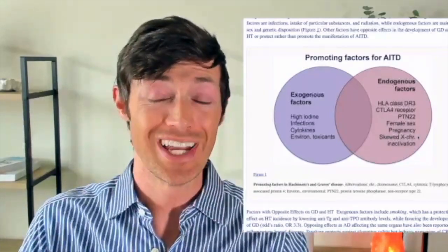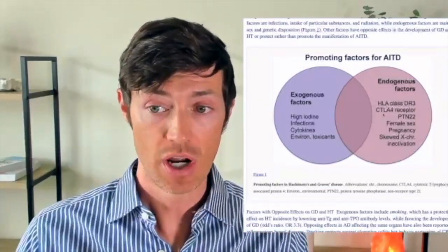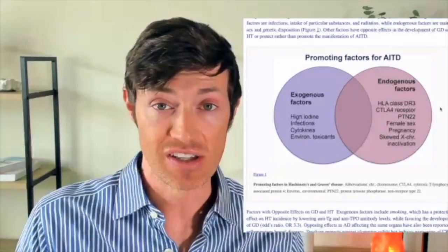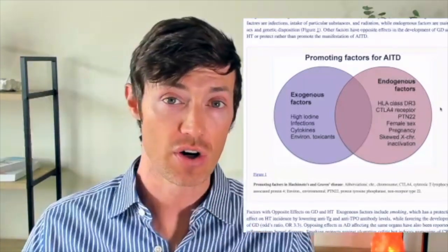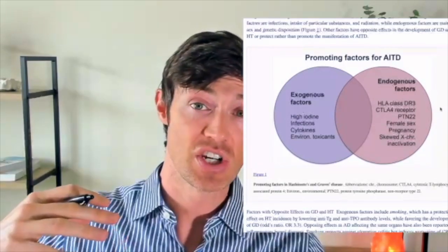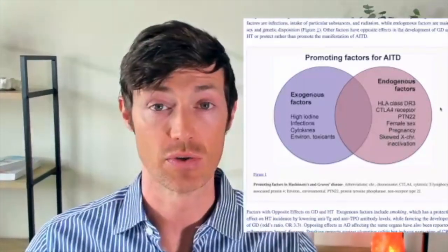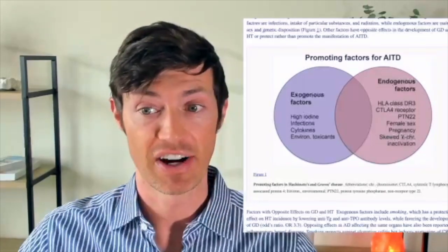Then we have skewed X chromosome inactivation. Women have two X chromosomes and only need one, so early in development the body inactivates one of them. One of those X chromosomes might have these genetic mutations and one might not. If your body randomly gets rid of the one with the bad genes you get lucky, but if it retains more of the X chromosomes with bad genes, you might end up with 70% representation of the problematic chromosome — giving you a higher amount of those genes in various cells and therefore a higher likelihood of developing the condition.